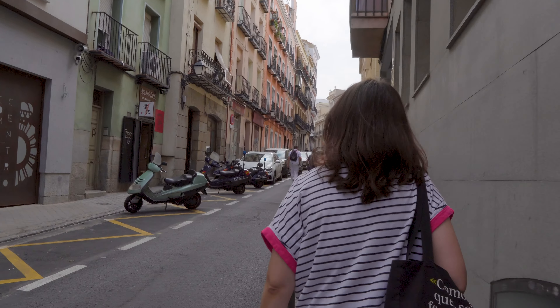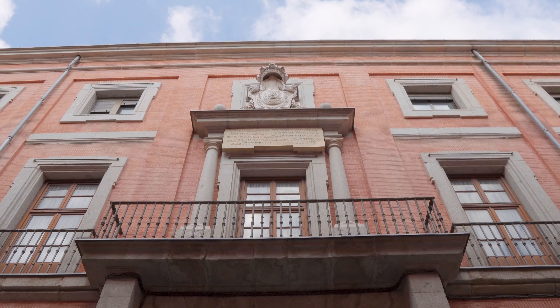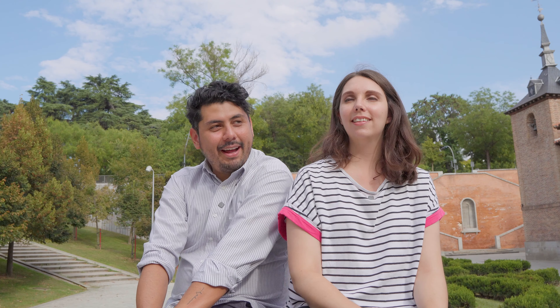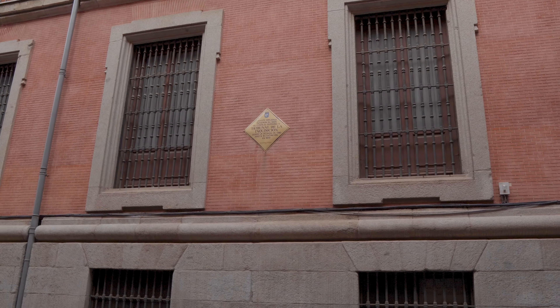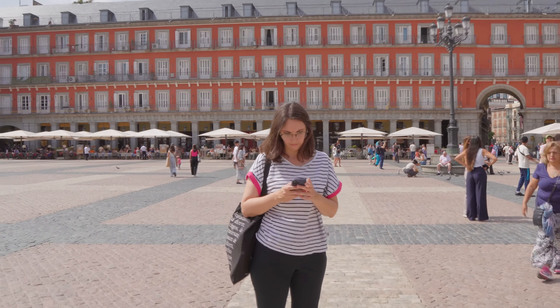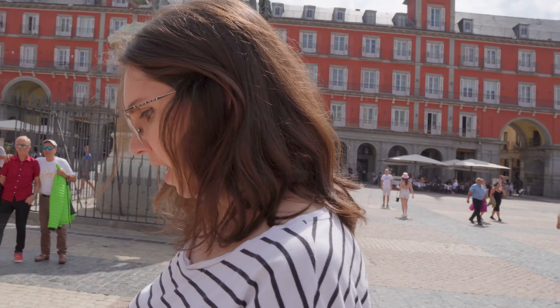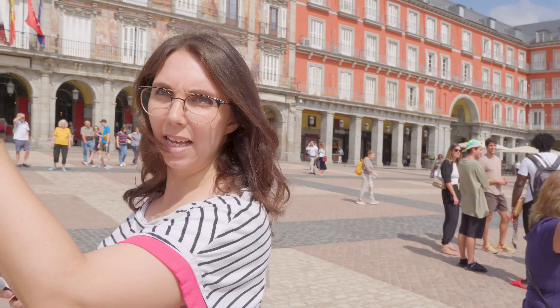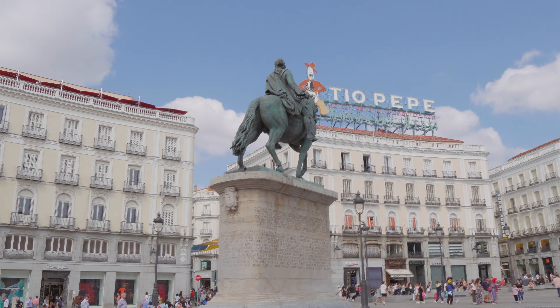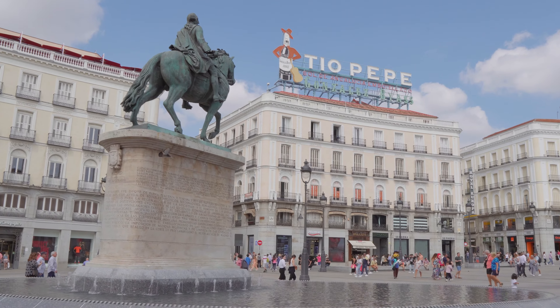De ahí caminamos. La idea era ir hacia la Plaza Mayor; pasamos por el Tribunal del Santo Oficio, porque nosotros hicimos nuestro servicio social en el Palacio de Inquisición en México, así que nos llamaba la atención ver el edificio original, aunque vi que en realidad esa era la sede a partir del siglo XVIII. De ahí caminamos hacia la Plaza Mayor. El plan para comer era el Mercado de San Miguel: si vienen a Madrid, se los recomiendo mucho. Las tapas son súper baratas y el ambiente era festivo.